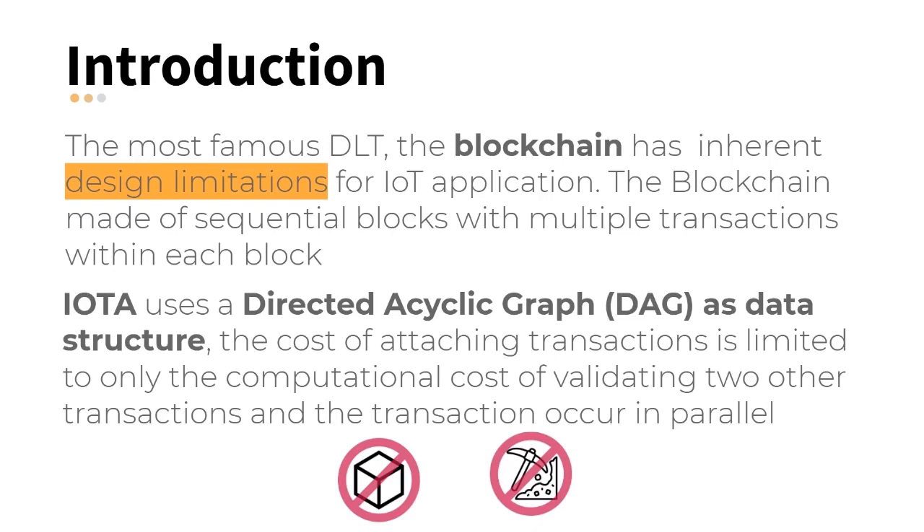On the other hand, the IOTA protocol proposes a distributed ledger directly as a directed acyclic graph (DAG), named the Tangle. To enter information or data on the network, a node must approve two other transactions. There are no miners or blocks, just transactions that occur in parallel to each other.